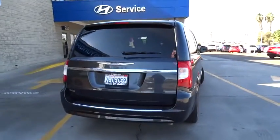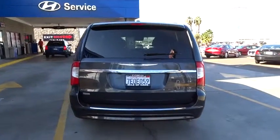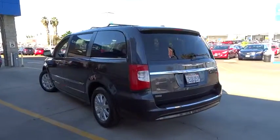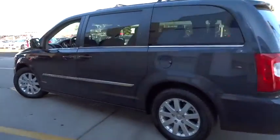Seat 7 comfortably and choose from Stow and Go seating or the innovative Swivel and Go seating. This vehicle has less than 55,000 miles. Here are some of this vehicle's great options.